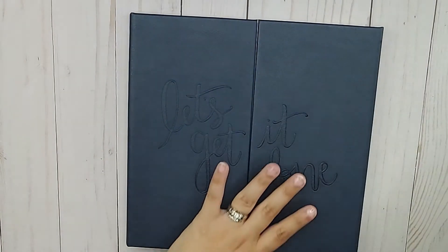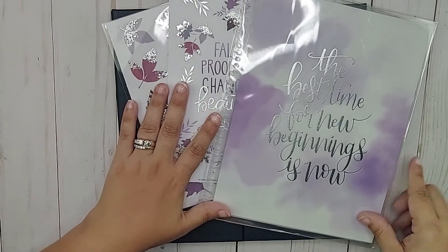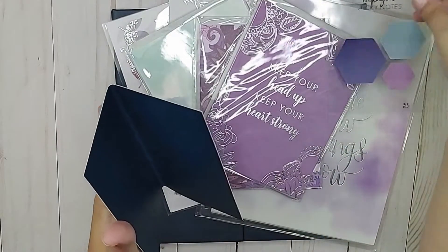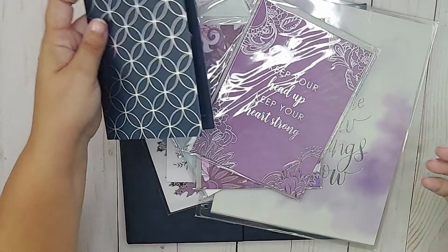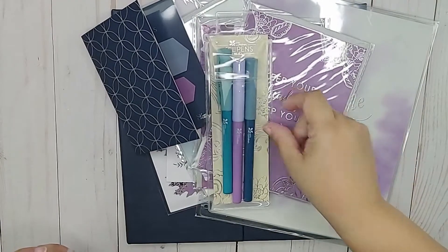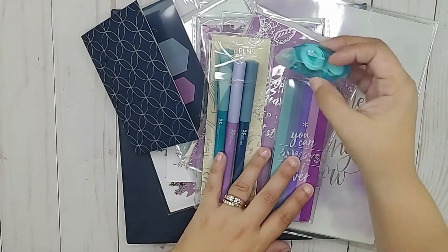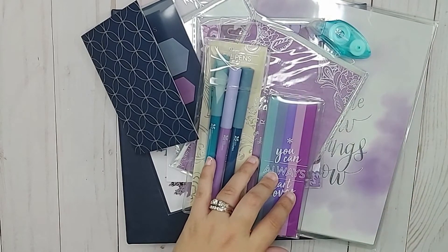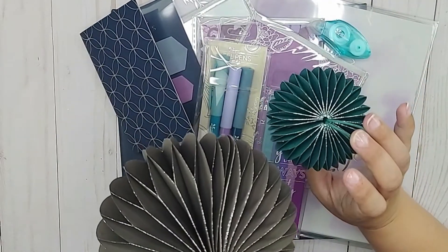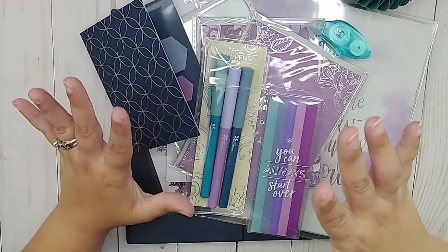That is everything in the surprise box. To recap: we have the folio, the sticker sheets, the interchangeable cover, three cards, the hexagon sticky notes, the gel pens, the mega eraser, the decorative tape, and of course the two decorative ornaments. That's everything that came in the Fall Seasonal Surprise Box.